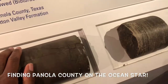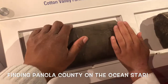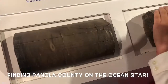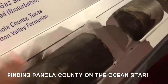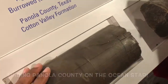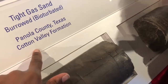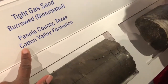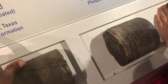You know what, this might be from our farm! We have a farm — we have a blue one. We grow timber. This might be from our farm! This is where granddaddy's from — Panola County!